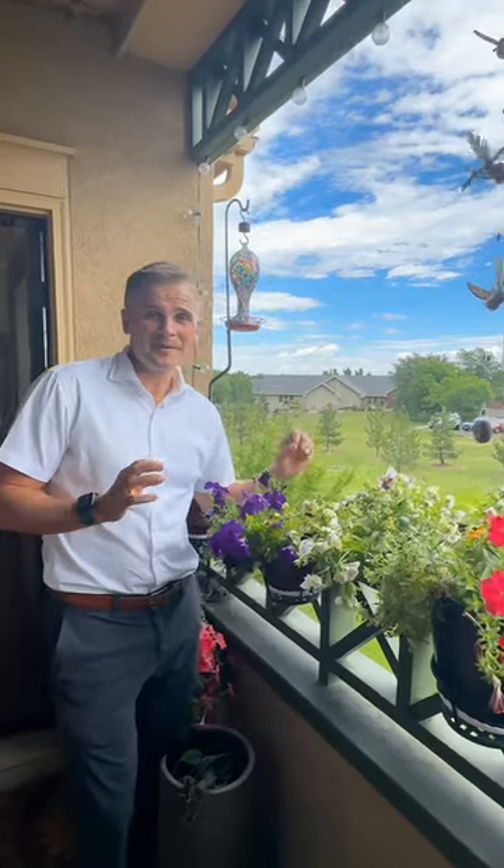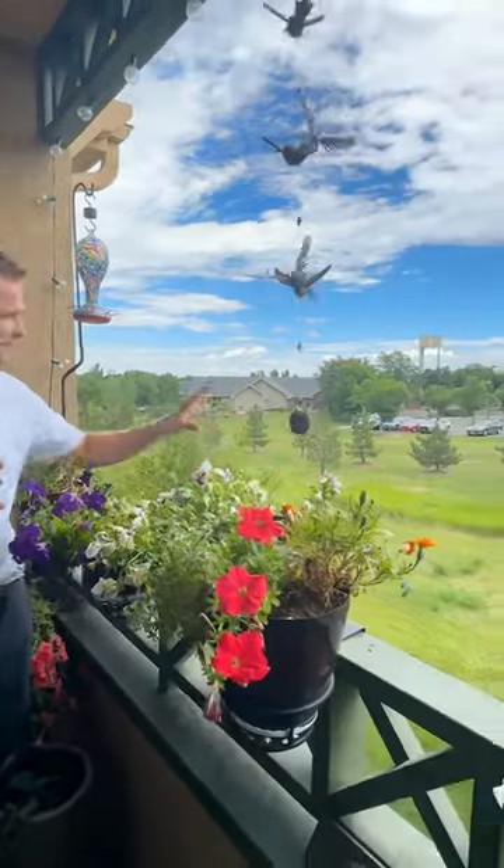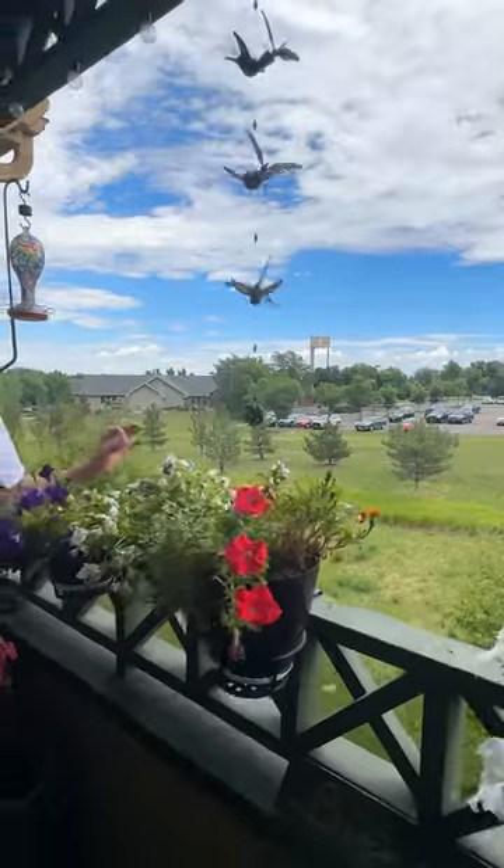The best part about this home is you're backing to a little bit of open space — no homes behind you. So it's a nice and quiet, peaceful location.